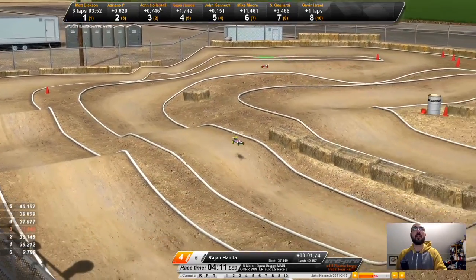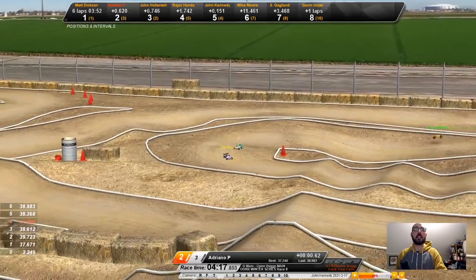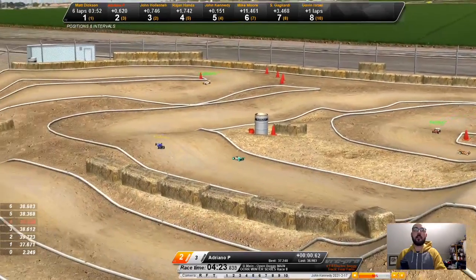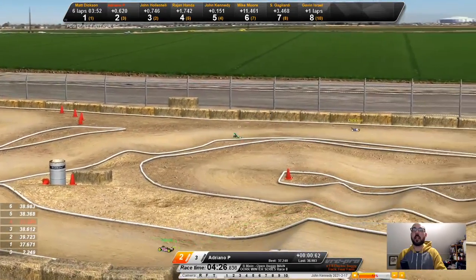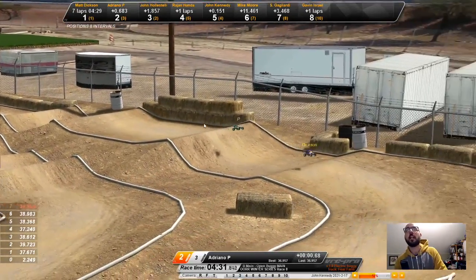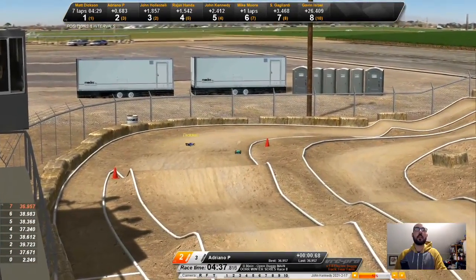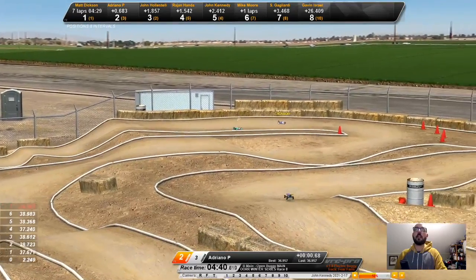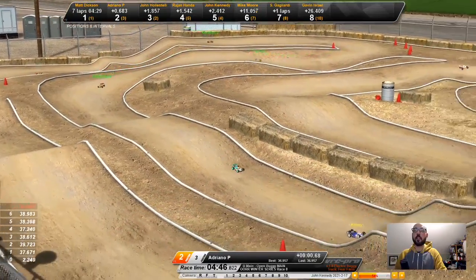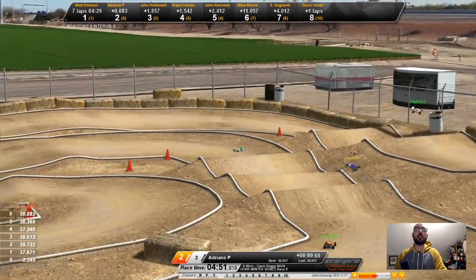That's going to knock me out of contention for a while. One and two are now all bunched up — Matt Dixon and Adriano P are close racing. Matt Dixon might actually have an opportunity to drop to second here as we are currently 4.28 minutes in to an eight minute main. First and second down the front straight. Adriano with a little bit of a pipe touch but doesn't seem to slow him down too much. Matt Dixon gets caught on the top of the tallest jump and drops to second.